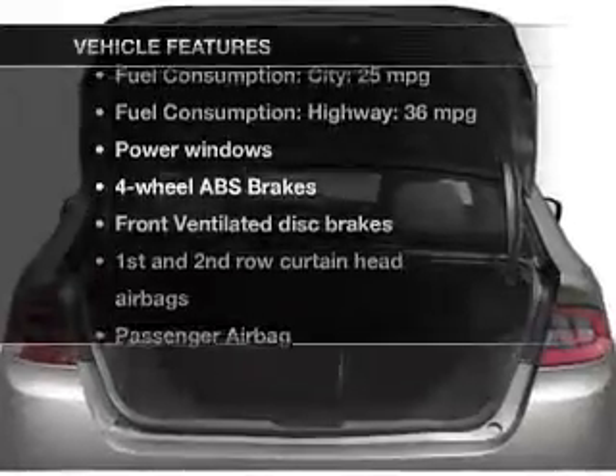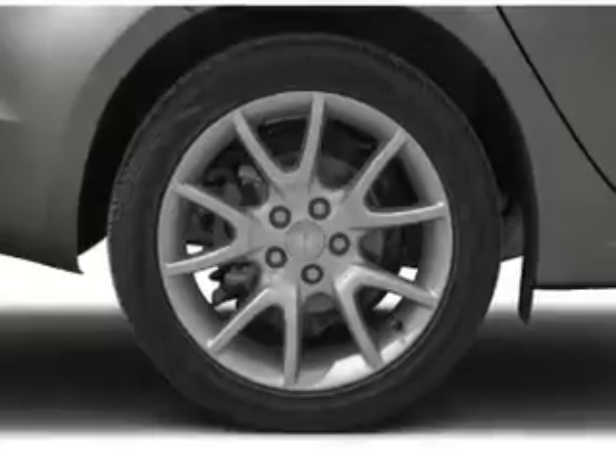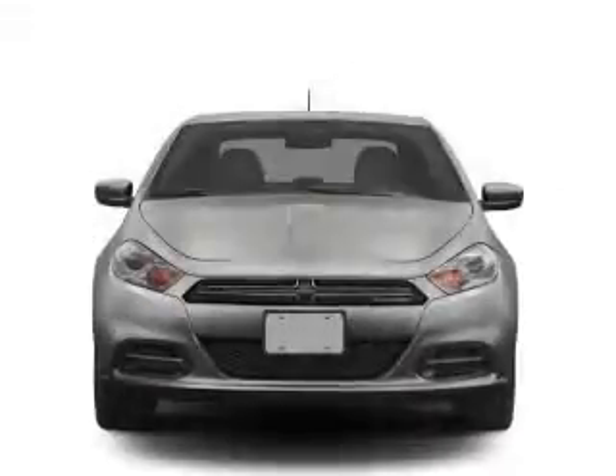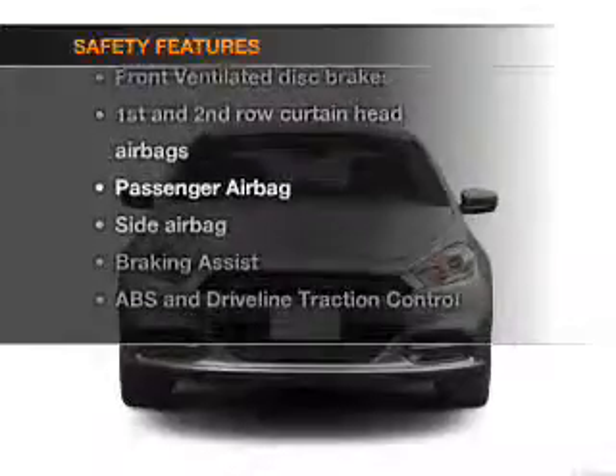you won't want to miss out on the opportunity to own this amazing ride. Power windows, an AM/FM stereo with a CD player, satellite radio, power steering. And for your peace of mind, the following safety equipment is included.